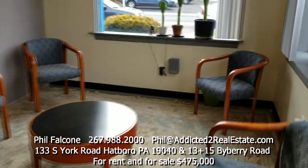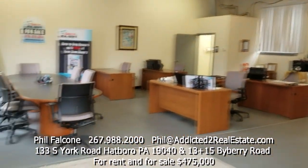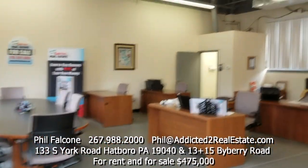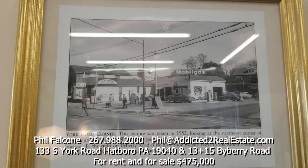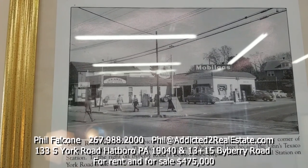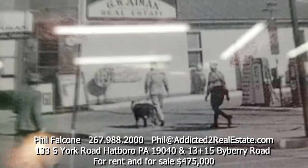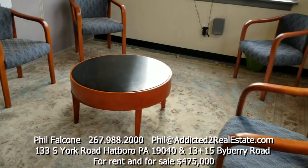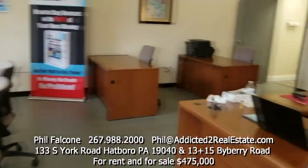I'll give you a view from the corner — this is what the whole office looks like. It used to be a gas station. Here's a picture of what it looked like in 1952 — pretty cool, you can see a cop walking the beat, something you don't see anymore. The way we have it laid out, there's a little waiting area and a nice big conference table.